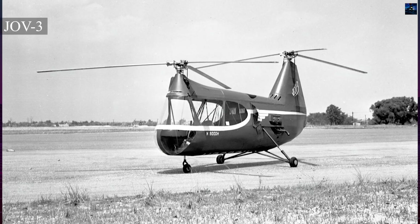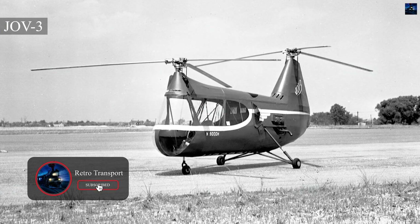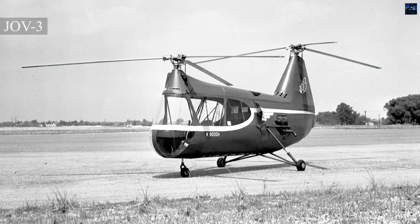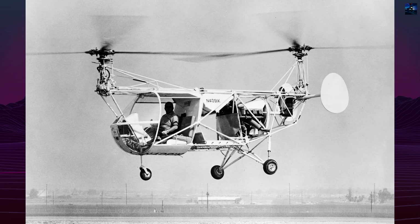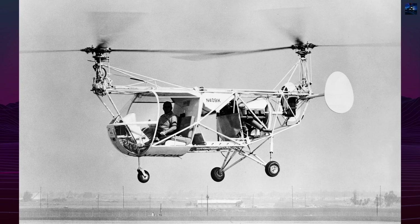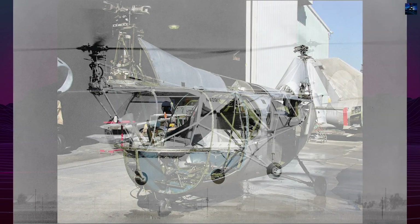Their first prototype, the JOV-3, flew in 1948, powered by a 125-horsepower Lycoming engine. In 1949, Jovanovich and Kozlowski joined McCulloch Motors, where they began developing a larger, more capable model.